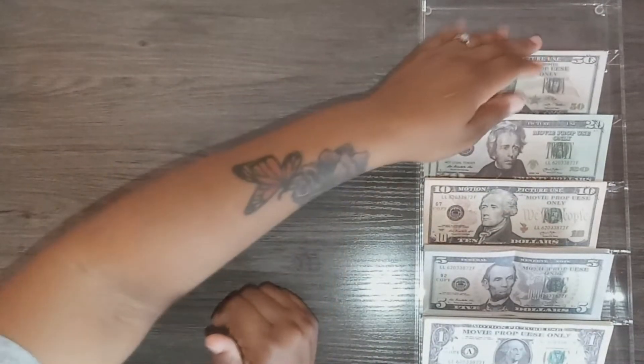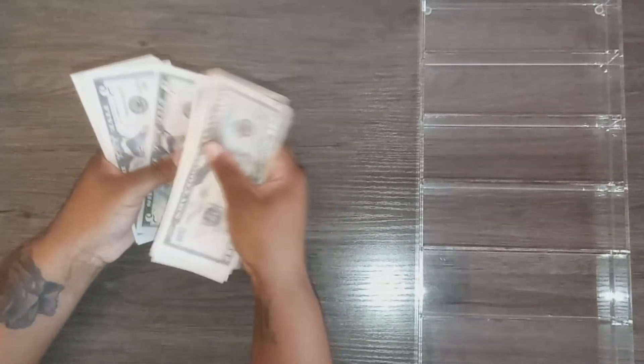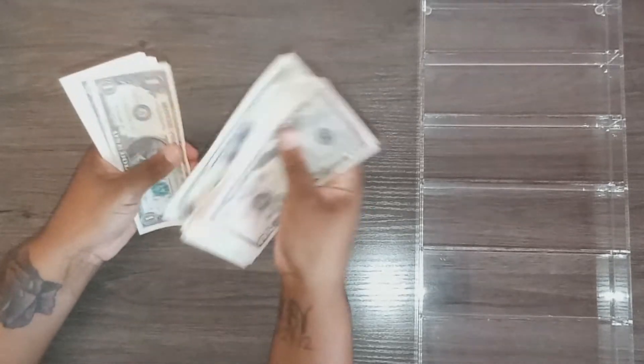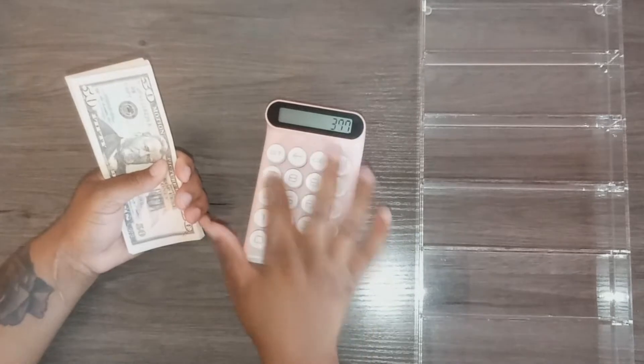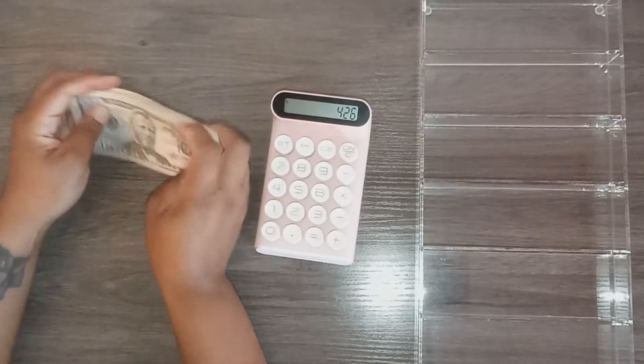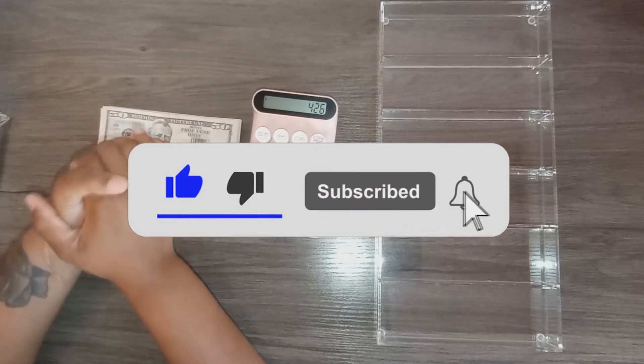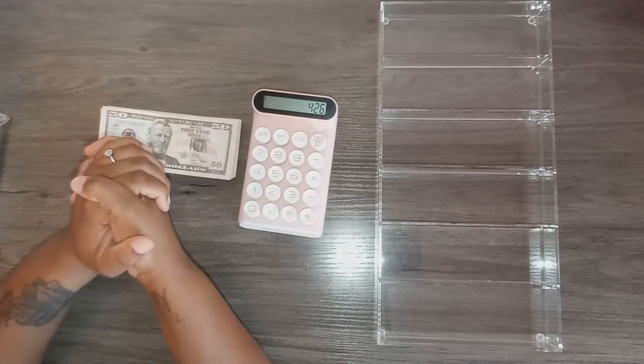That's the end of the unstuffing! Adding up all the cash envelopes, bills, and sinking funds spent this week: the total comes to $377. Plus the $49 unbudgeted, that's $426 that I spent this week on everything. If you enjoyed this video make sure you hit the thumbs up, subscribe if you haven't already, and check out my cash stuffing video on Friday. Thanks for watching — bye!